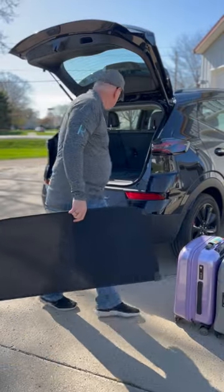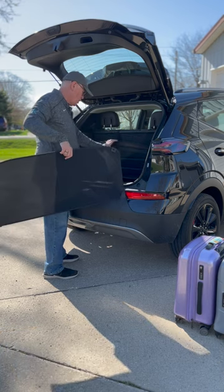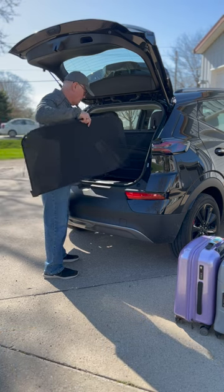I put away the cargo cover, then lowered the subfloor to let even more room in, and then tried to fit in everything we had.